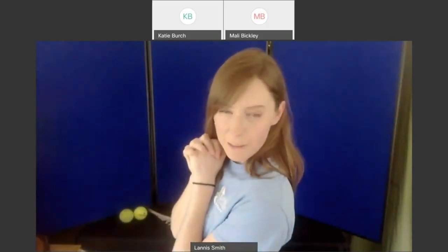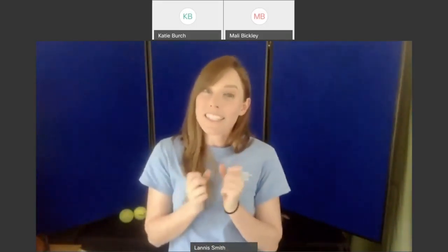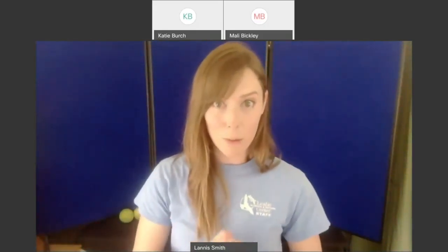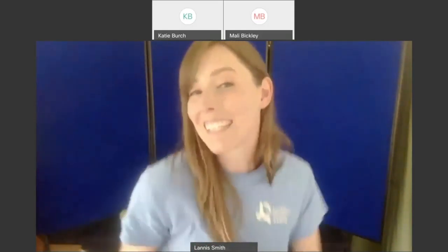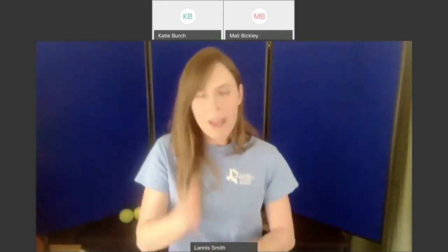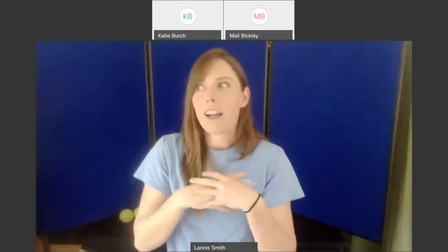Today we are diving into the world of owls, both from the inside and from the outside. You're going to get the chance to meet two live owls up close, and towards the end we're going to do a little experiment and look inside something from an owl. But before we meet the owls, we have to figure out how we can tell owls apart from other creatures — how we identify them.